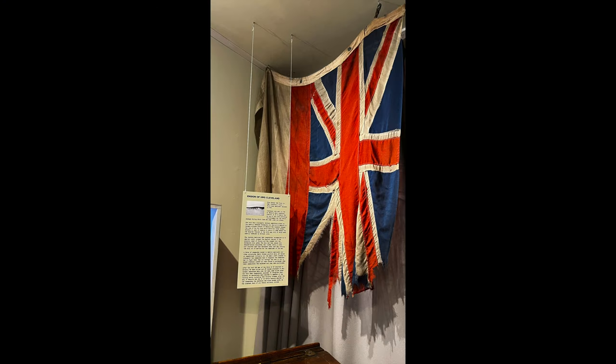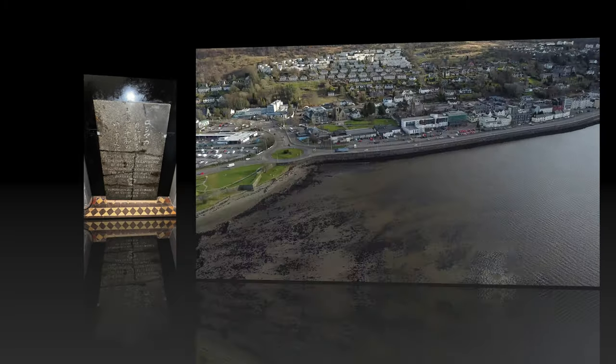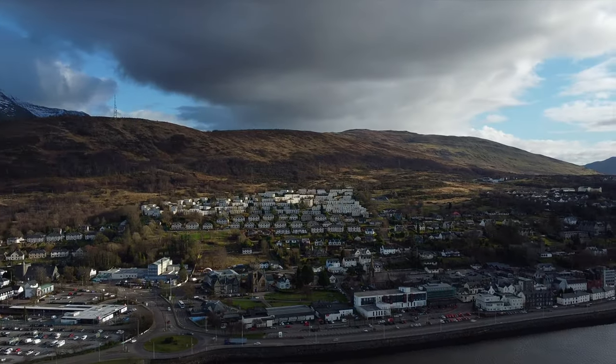On my way through the high street I noticed a free-to-enter museum, where the ensign of the HMS Cleveland, which was launched in 1940, was on display. Also on display was a plaque dedicated to those who lost their lives in Hiroshima following the dropping of the atomic bomb.